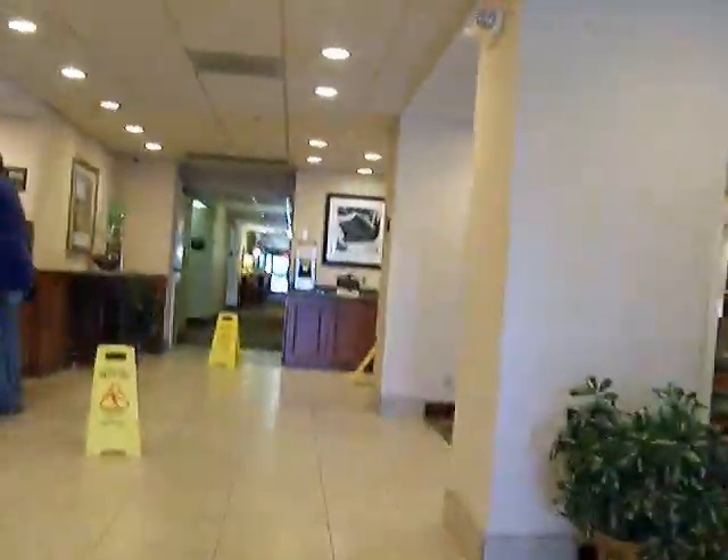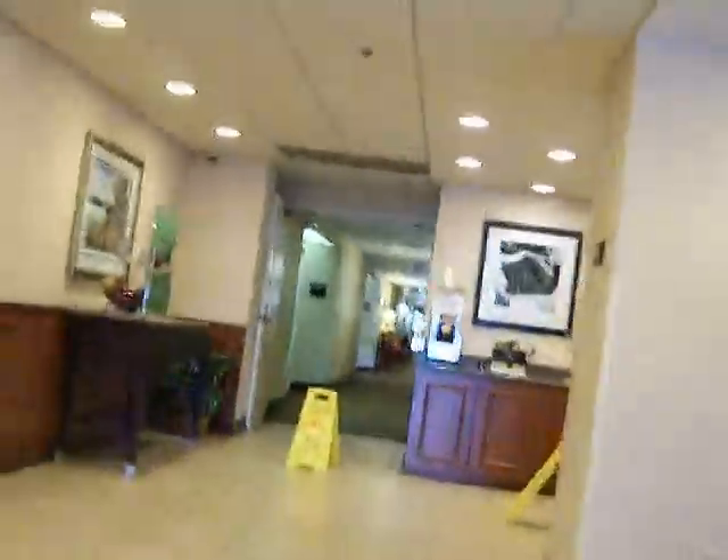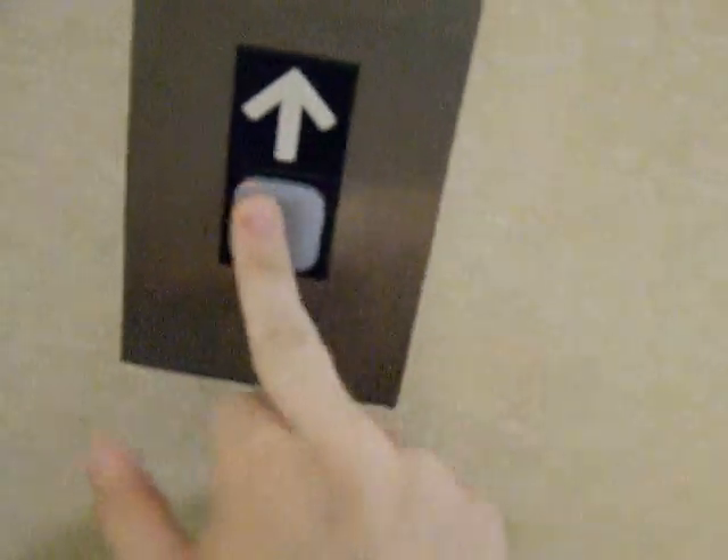Look at these doors. I like the carpet — pretty carpet. And right in there is the fitness center. And here's the elevators. I think it's going to be this one. So let's bring an elevator.